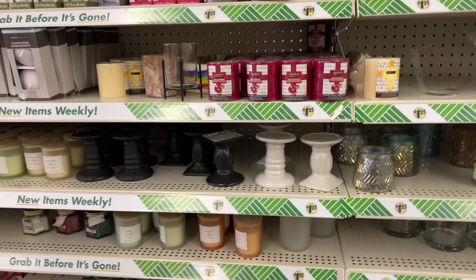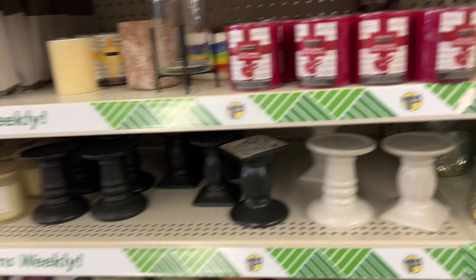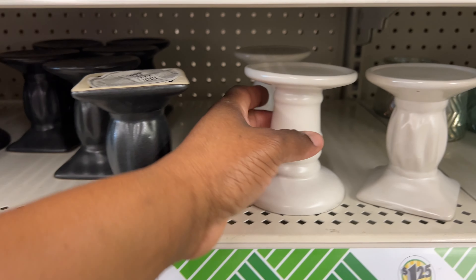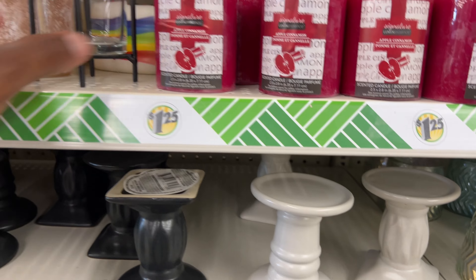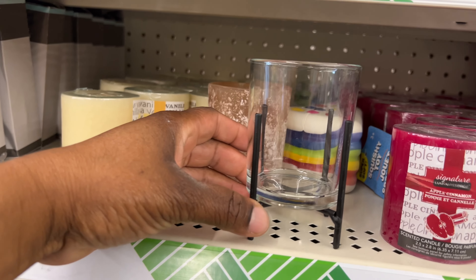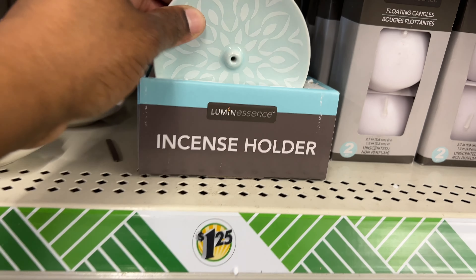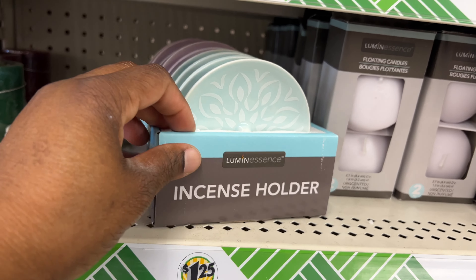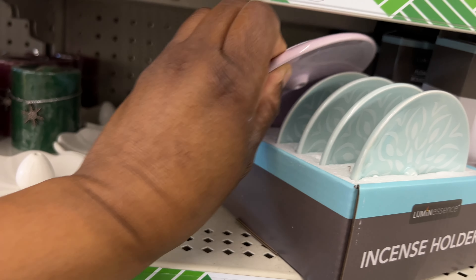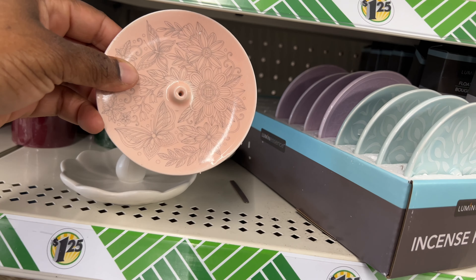I always like coming down the candle aisle. I see these cute hand candle holders — they have that in white, black, and then white. And look at these incense holders — they have the blue, the purple, and a pink with the floral design. That's super cute, I've never seen these before.